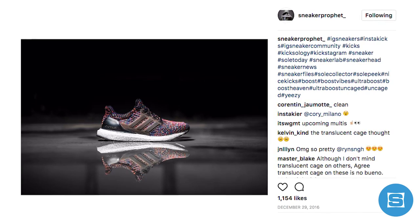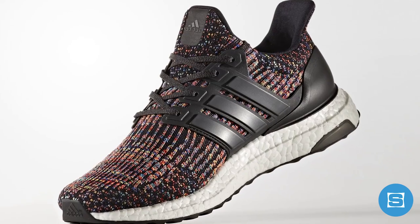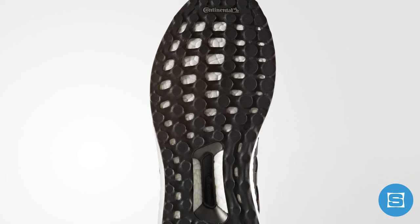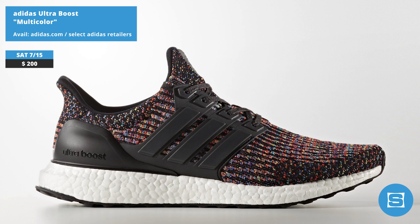The multi-color Adidas Ultra Boost 3.0 is finally dropping on Saturday after leaking on social media last year, and after a couple of release date pump fakes. The sneaker features a full multi-color PrimeKnit upper, black three stripes, a black heel cage, white Boost, and a black Continental rubber outsole. Release date is July 15th at a retail price of $200.